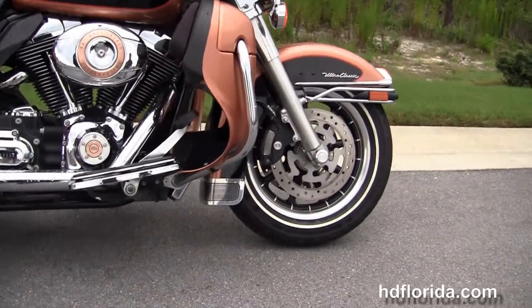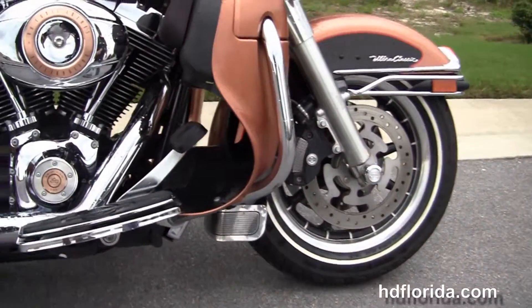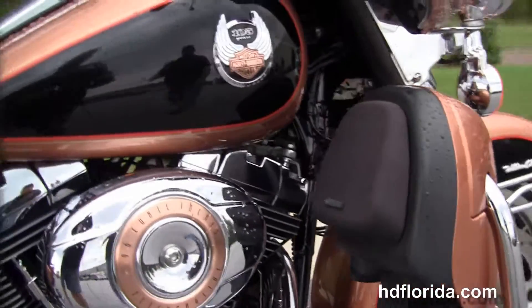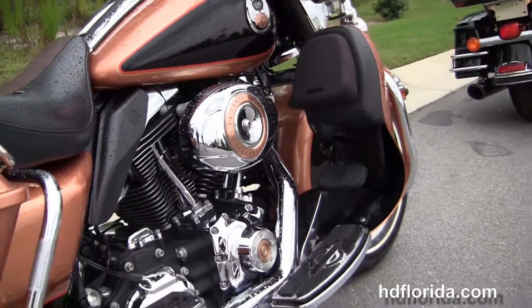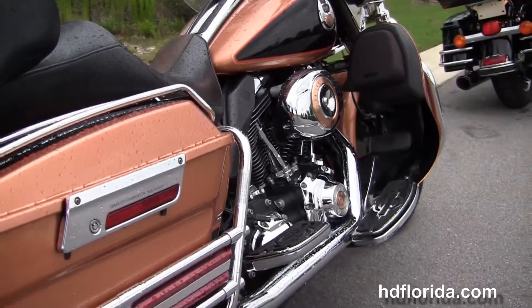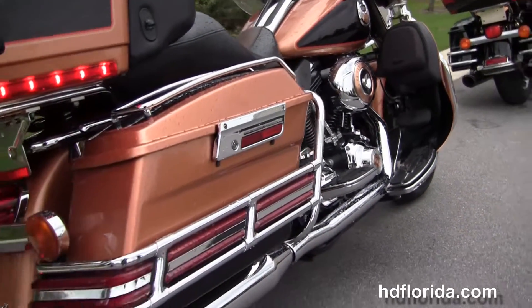This Ultra starts out front with the 9-spoke mag wheels, the dual 4-piston Brembo calipers, the chrome and rubber front bumper, and moving back to the color-matched lower fairings. It's got the integrated air dams and the upgraded hog-tuned speaker inserts.